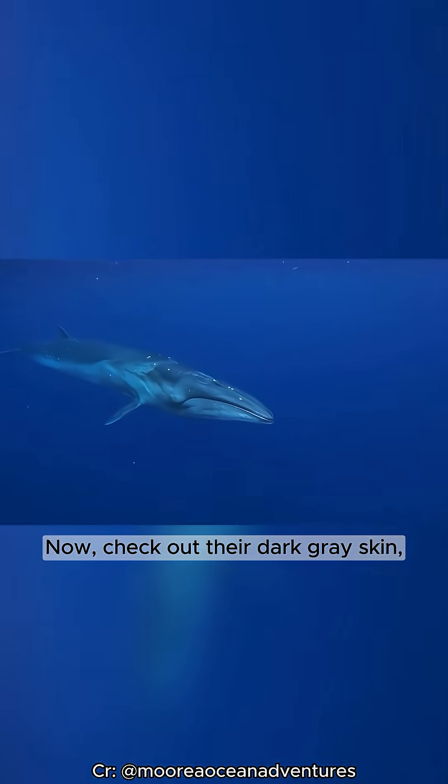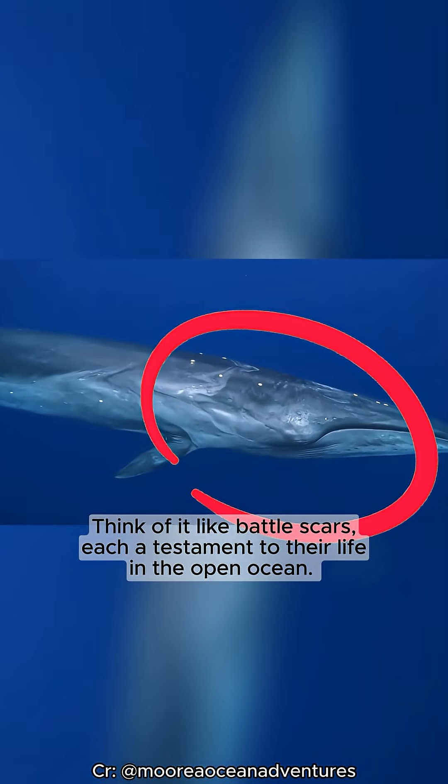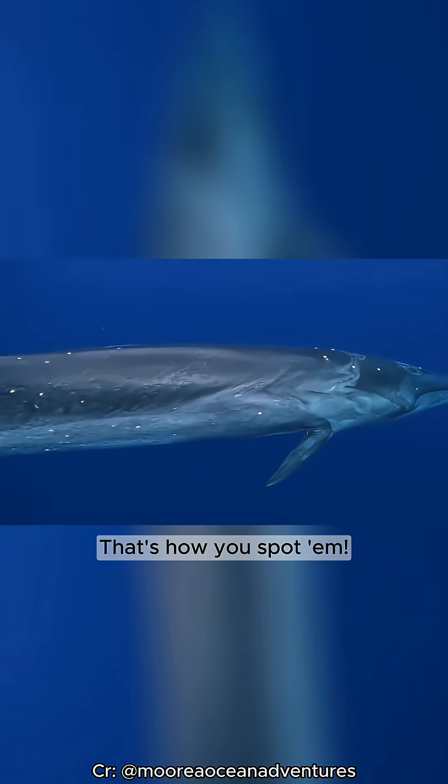Now check out their dark gray skin, often with irregular white scars. Think of it like battle scars, each a testament to their life in the open ocean. That's how you spot them.